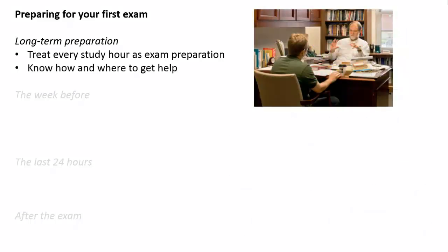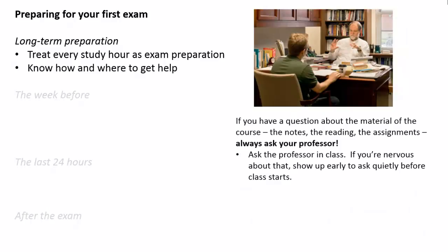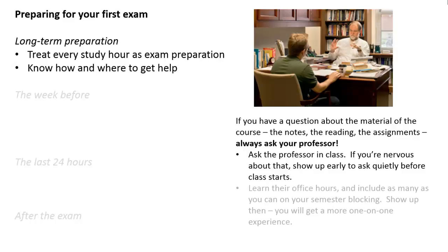Next, know how and where to get help. If you've got a question about the material, the course, the notes, the reading, anything — ask your professor first. If you're nervous about asking in the middle of class, show up early and quietly ask before. You should also know your professor's office hours and include as many as you can on that semester block. If you show up at an office hour, you get a more one-on-one interaction with the professor. Having the professor know who you are and seeing that you are willing to work is always a good thing to have on your side, particularly if you're ever near a borderline grade.